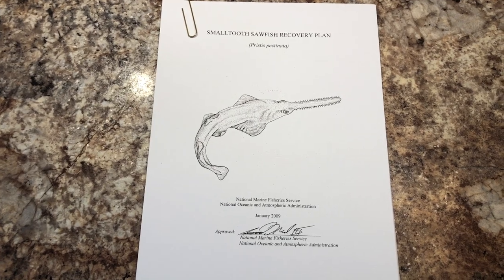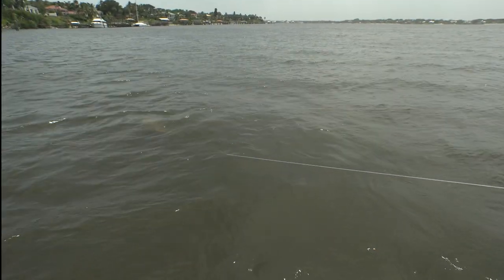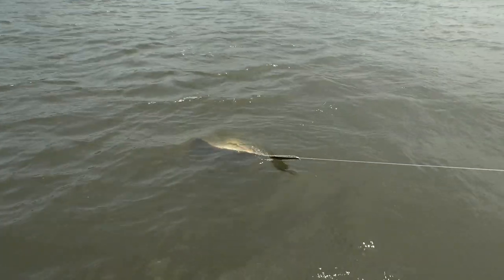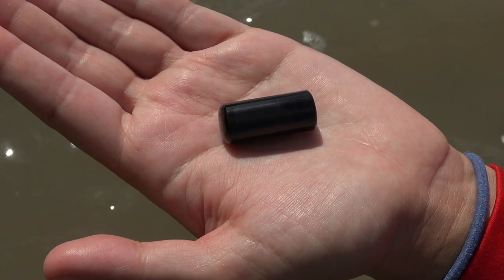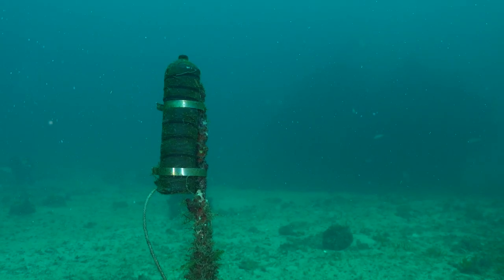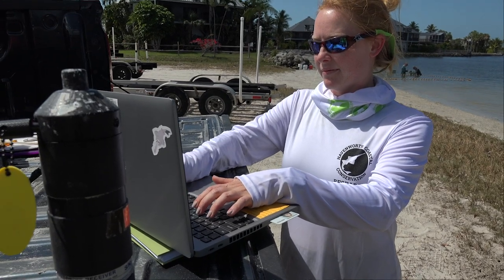Based on objectives identified in the small-toothed sawfish recovery plan, teams of scientists now sample and monitor specific areas in South Florida's coastal waters, hoping to understand more about the sawfish population status. One of the main tools used to study the distribution and migration patterns of these animals are internal acoustic tags that are inserted into the abdominal cavity and transmit data to an array of underwater receivers. Two to four times per year, these receivers are recovered from the ocean, and the downloaded data paint a picture of who's been in the area.